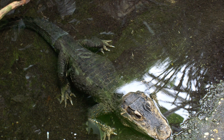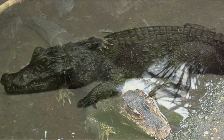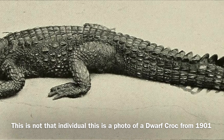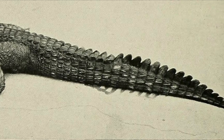Due to these crocodiles' elusive nature, not much more information can be found on them. Regarding their age, one individual at Lincoln Park Zoo lived to the age of 70 years old, dying in 2010, so these animals are certainly long-lived in captivity. In the wild, however, it is unknown how long they can live.